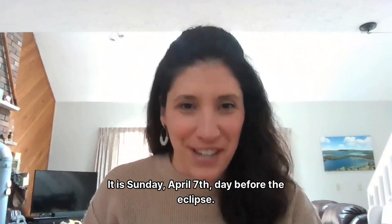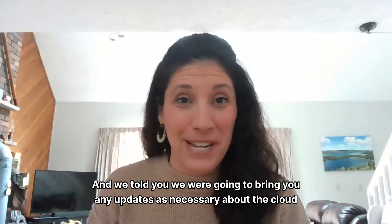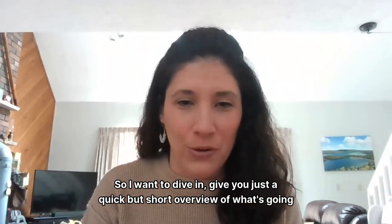It is Sunday, April 7th, the day before the eclipse. Meteorologist Danielle Noyce here for One Degree Outside. We told you we were going to bring you any updates as necessary about the cloud cover forecast in particular, so I want to dive in and give you a quick but short overview of what's going on.